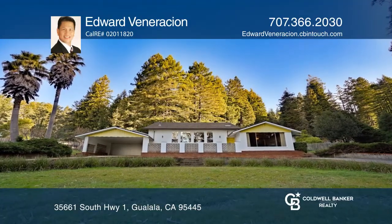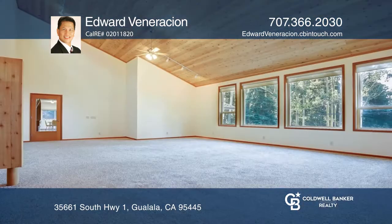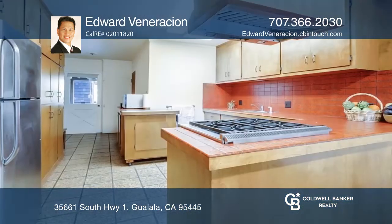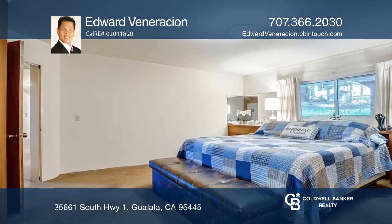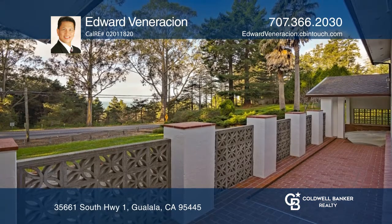Welcome to this astounding hidden gem nestled by the sea. Marvel at the ocean views right in the comfort of your ocean facing living room and family room. Soak in the beauty of nature on this cozy nearly 1.3 acre property, three bedroom, one and one half bathroom home, surrounded by redwood and eucalyptus trees.